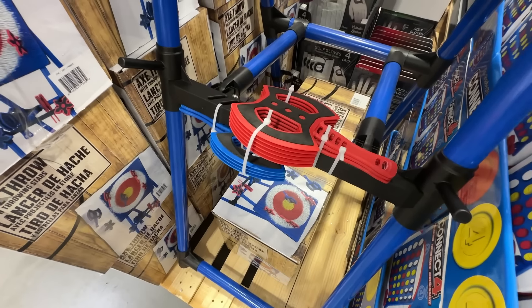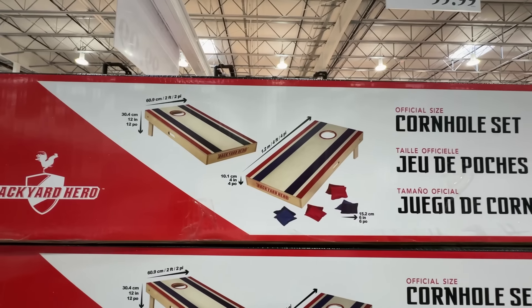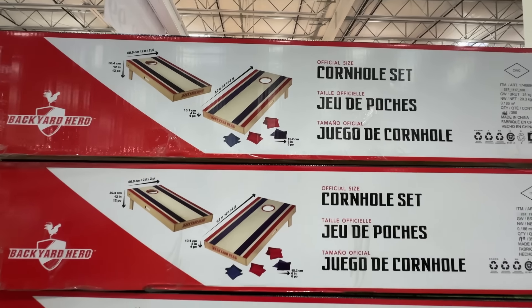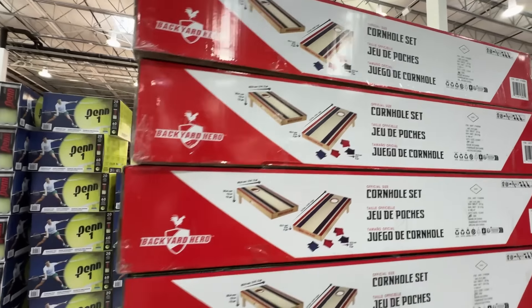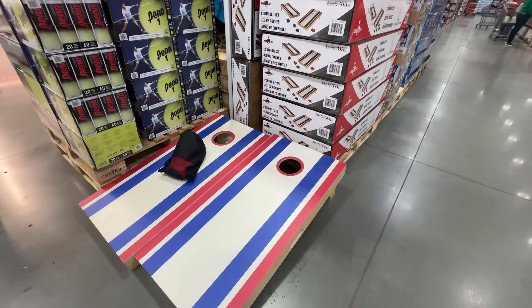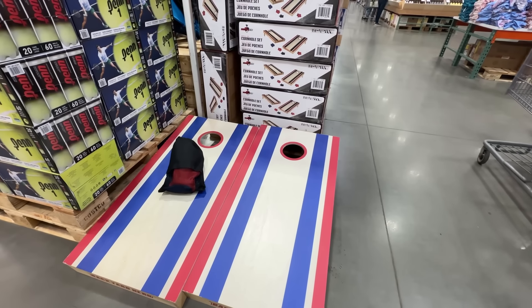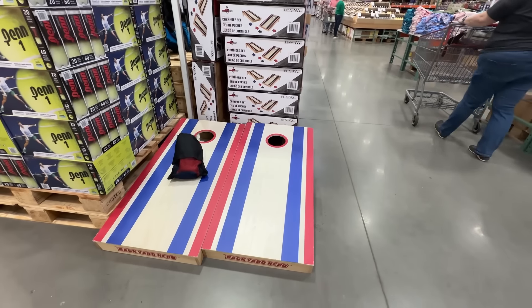For land-based fun, this East Point Axe Throw set sells for $70 and runs $100 at Walmart and Amazon. It has a steel frame and comes with eight soft axes and eight soft throwing stars. That said, East Point sells cheaper versions at Target and Walmart in a smaller size with a plastic frame and fewer things to throw.